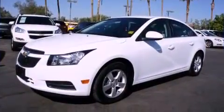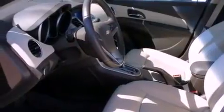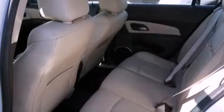Its top features include air conditioning, cruise control, a rear window defroster, a CD player, alloy wheels, side impact airbags, and this vehicle has less than 22,000 miles.